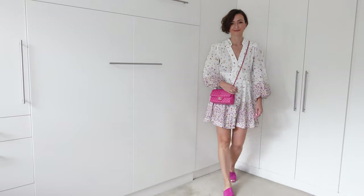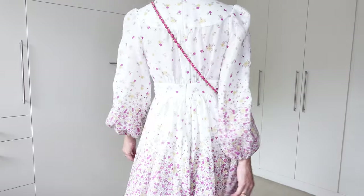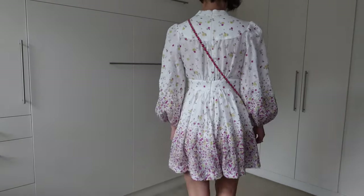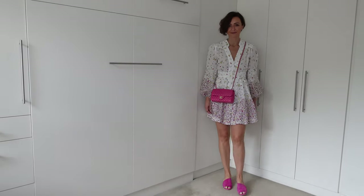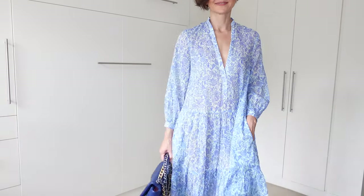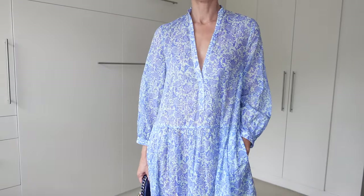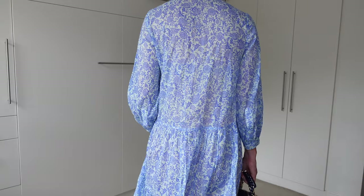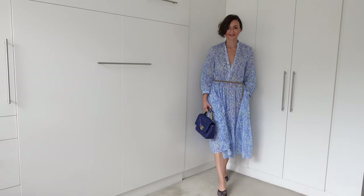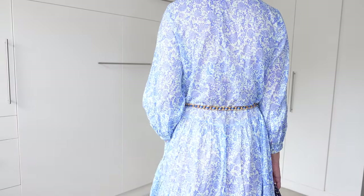The last of the Zimmermann dresses is again in size one, 100% linen. I picked the fuchsia color from the dress and chose the same color accessories — the bag is a Chanel mini rectangular in fuchsia and the mules are also in fuchsia. This dress is from another Australian brand called Scanlan Theodore, it is in size small and 100% very soft cotton, beautiful for summer. I've styled it with a Chanel 19 bag in blue as well as Scanlan Theodore mules in blue. Here is the updated look of this dress with just simply adding a belt to it.